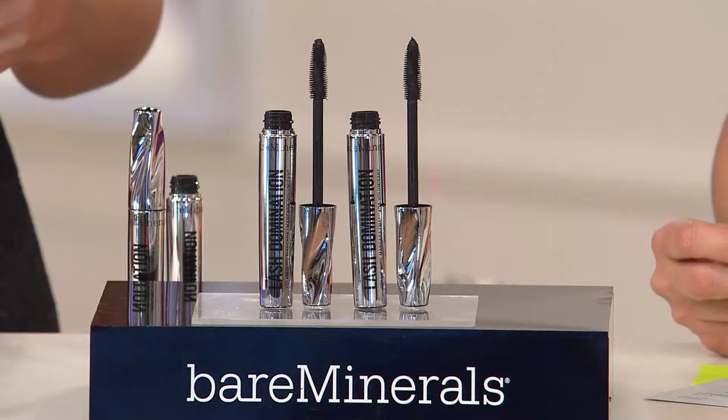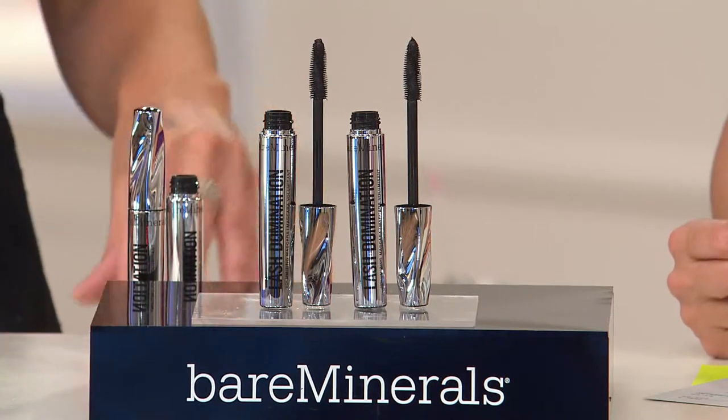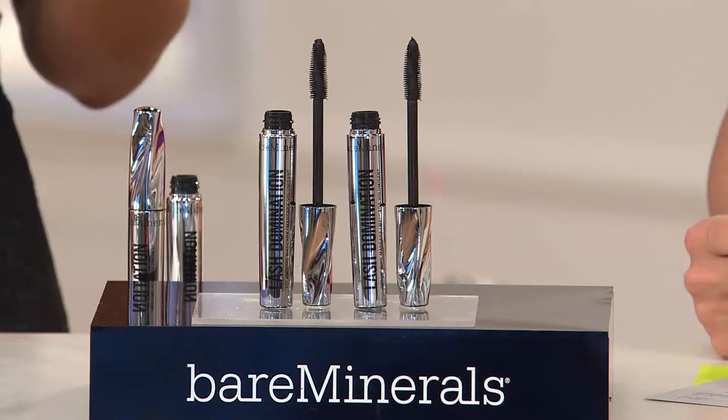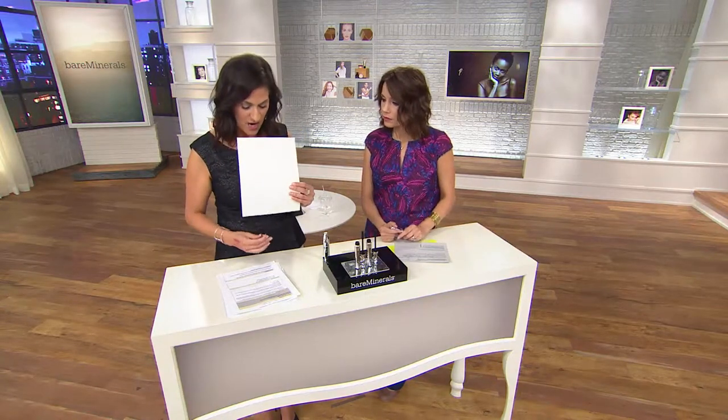A lot of times when we talk to women, they have many different mascaras for different things. They say, some days I want thick lashes, but then some days I want the length. With this, you don't have to compromise — you get it all in one. It has to do with the formula, but it also has to do with this amazing brush that we did.